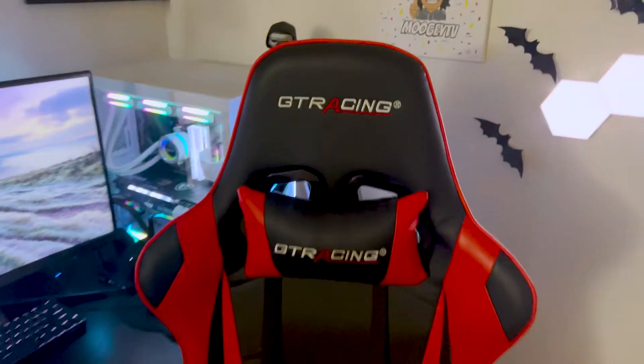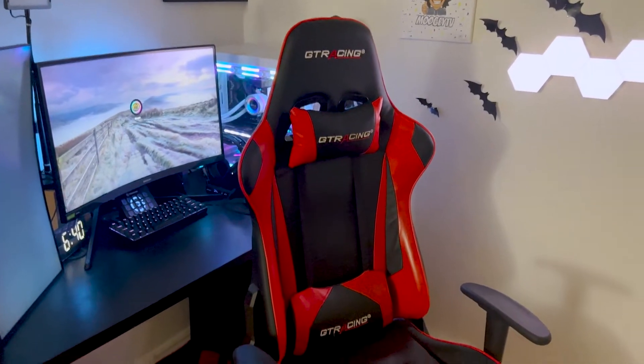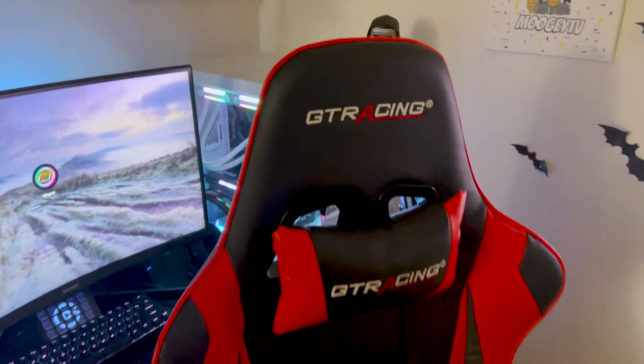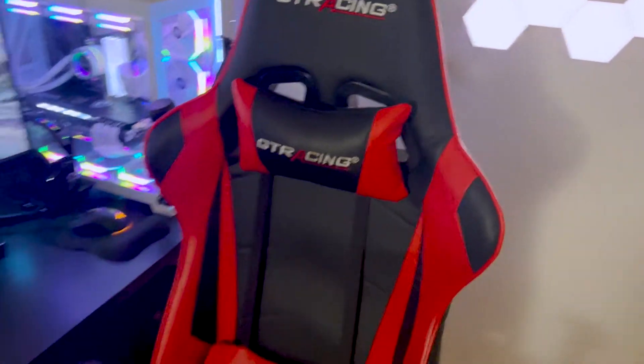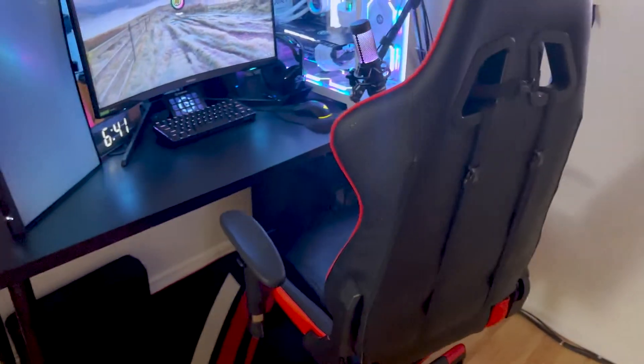This is our gaming chair — this is why people think I'm hacking in Call of Duty. As you can see, we have really good imprints here. It's GT Racing, I think — it's like $150. We actually have a matching unit; my wife has the same chair as me, but it's pretty comfortable. Right here we got another GT Racing product — this is just the floor mat for my chair. It's double stuck onto the floor so it doesn't roll or go anywhere.